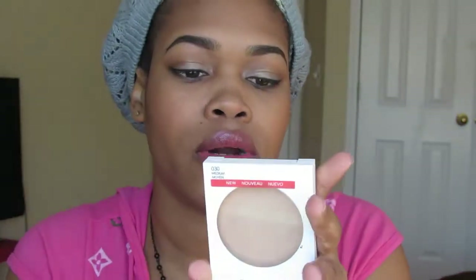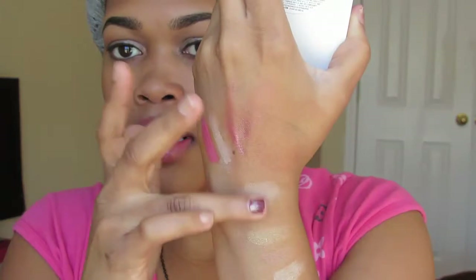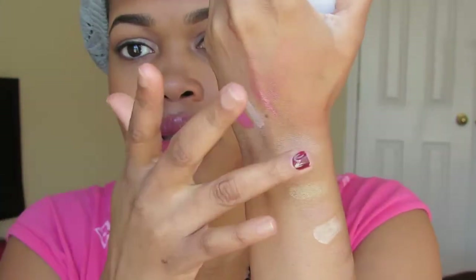The next product is from Revlon — it's the Nearly Naked Skin pressed powder in number 30 Medium. It's a light color and I use it to set under my eyes. It kind of looks like the banana powder but in a pressed version. I use it with a fan brush from Shani Cosmetics — I swirl it around, tap it off, and just set my under eyes and T-zone with it.